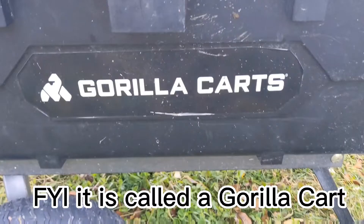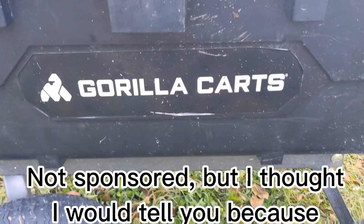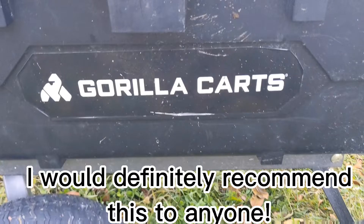For your information, it is called a Gorilla Cart — you can also dump the wagon, very useful. Not sponsored, but I thought I would tell you because I would definitely recommend this to anyone.